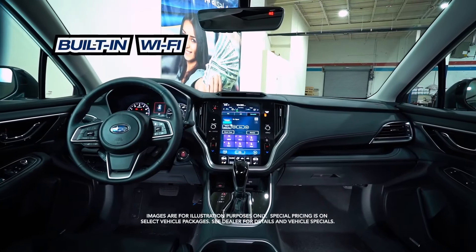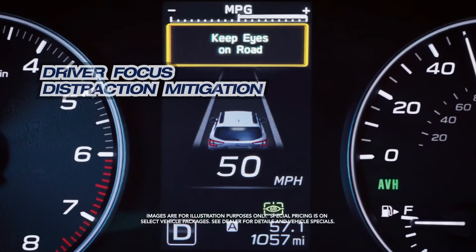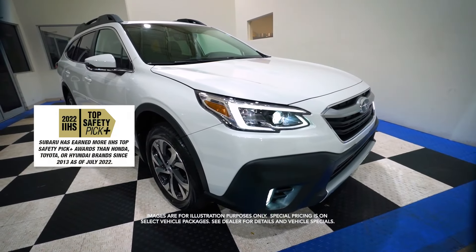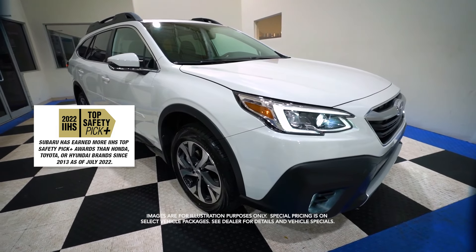Built-in Wi-Fi, driver-focused distraction mitigation, IIHS Top Safety Pick, and more.